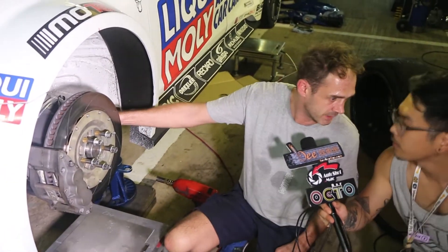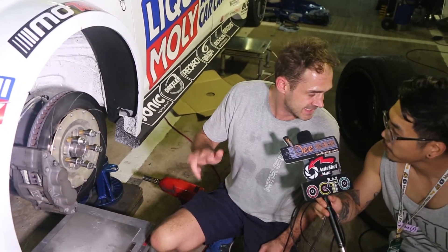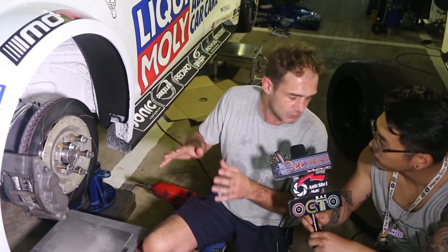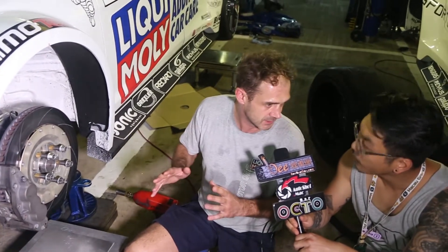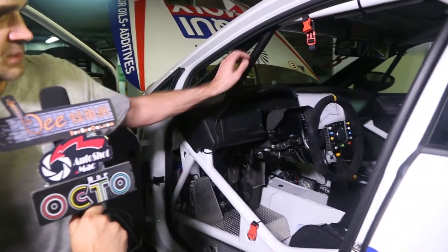Also interesting, we have the anti-roll bar in the front. We can also play with the anti-roll bar — we have six completely different settings for the front and also for the rear. We can make the anti-roll bar harder or softer.